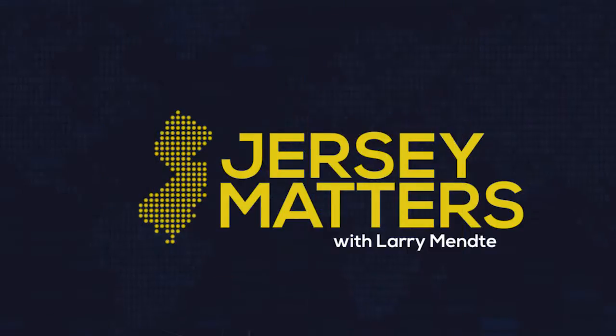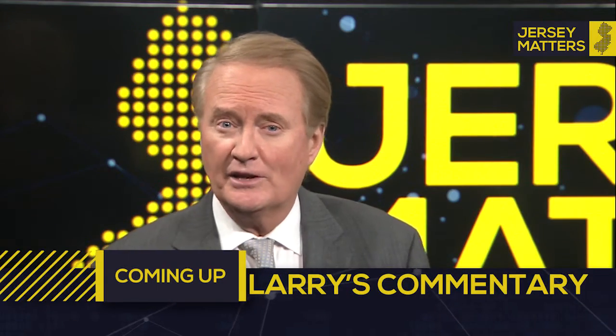In Wayne, for Jersey Matters, I'm Phil Andrews. Thank you, Phil. My commentary is next.